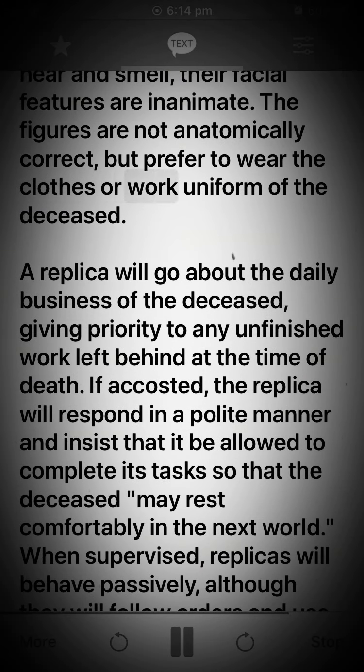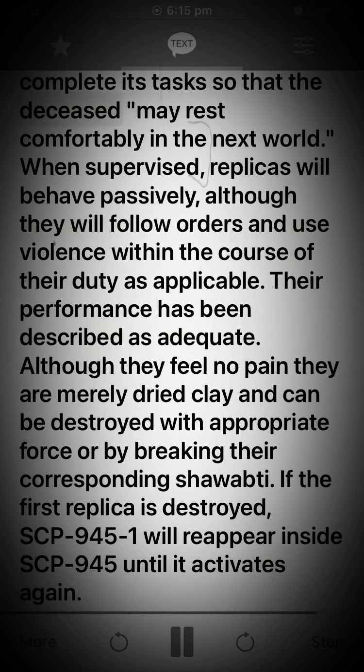The figures are not anatomically correct but prefer to wear the clothes or work uniform of the deceased. A replica will go about the daily business of the deceased, giving priority to any unfinished work left behind at the time of death. If accosted, the replica will respond politely and insist that it be allowed to complete its tasks so that the deceased may rest comfortably in the next world. When supervised, replicas behave passively, though they will follow orders and use violence within the course of their duty as applicable. Their performance has been described as adequate.